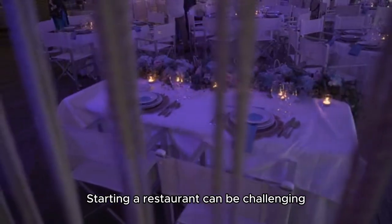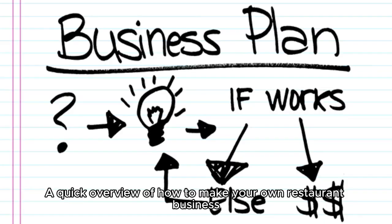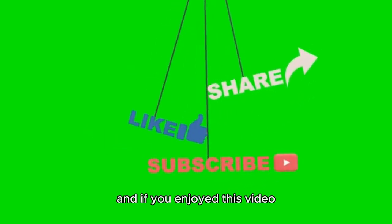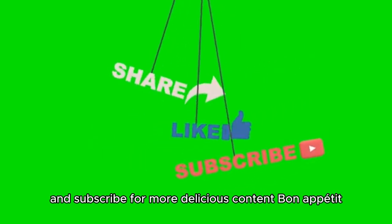Starting a restaurant can be challenging, but with careful planning and passion, you can create a successful business. And there you have it — a quick overview of how to make your own restaurant business. Thanks for tuning in, and if you enjoyed this video, please don't forget to like, share, and subscribe for more delicious content. Bon appétit!